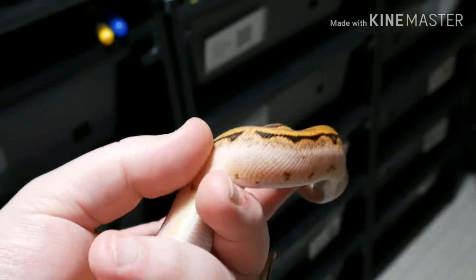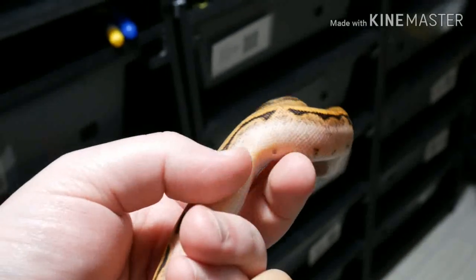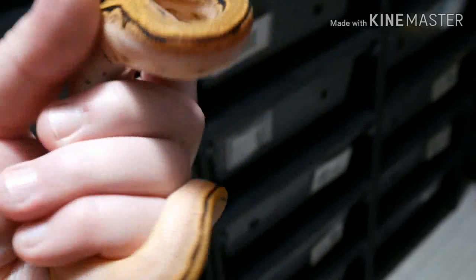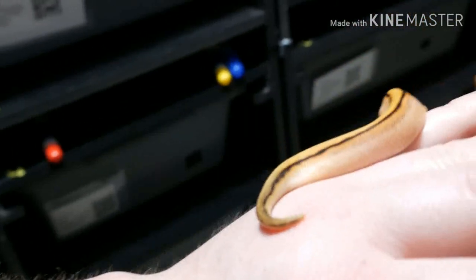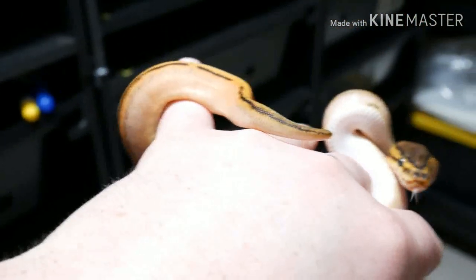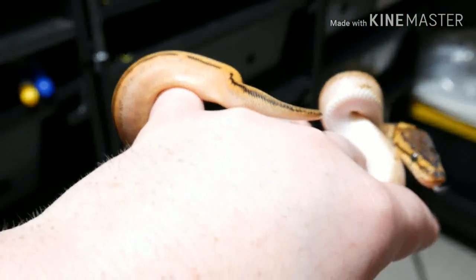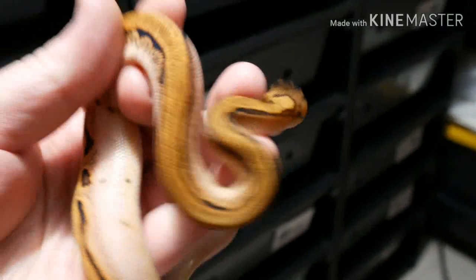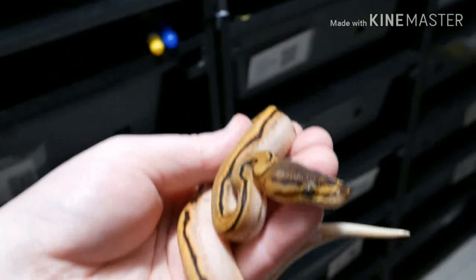Really high whites in the calico, got the markings here on the belly, got a little yellow tracking there. But if you look at the tail on this one, it's pretty clear, and I guess that's the indicator of orange dream. So these two here are the ones we are going to hold back.